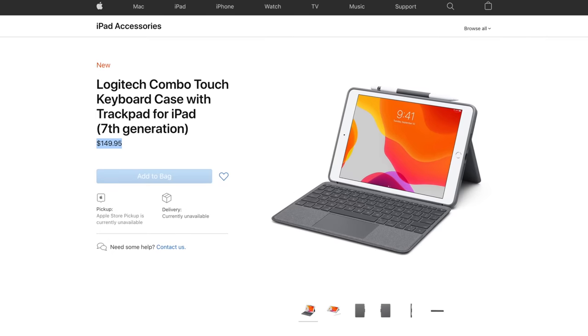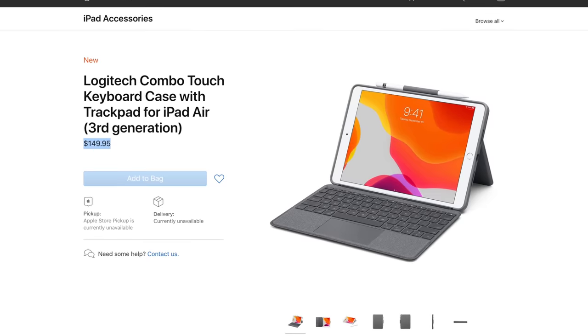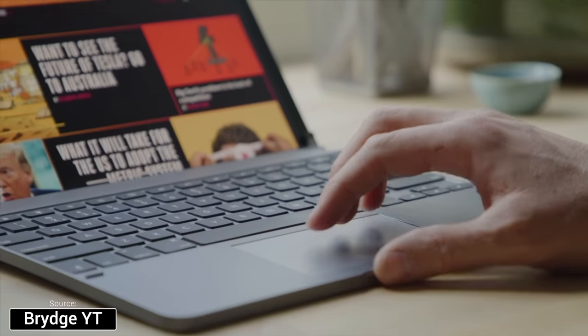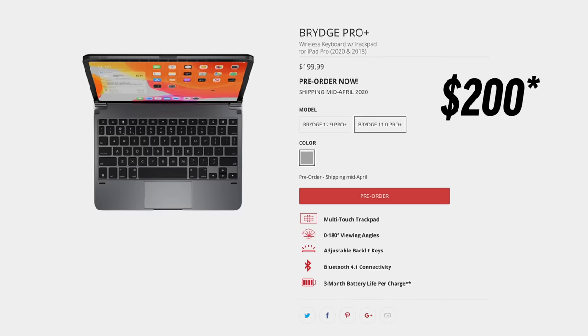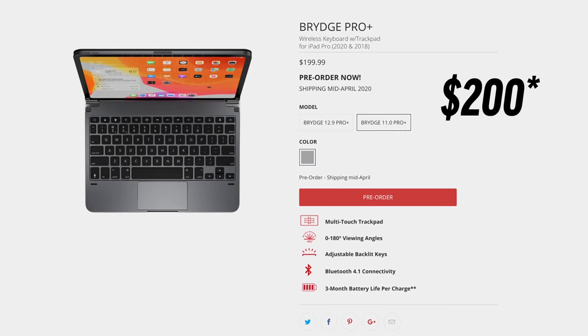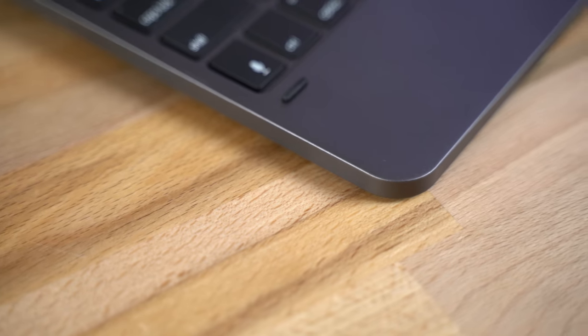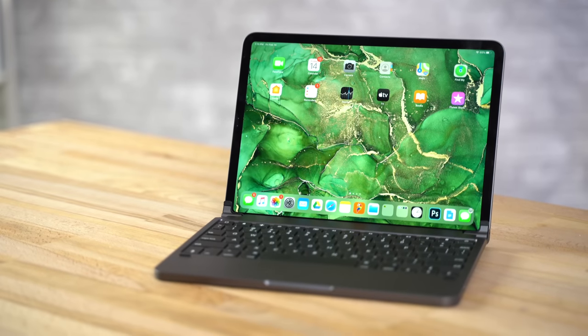Logitech also has a keyboard case with a built-in trackpad for $50 more, which adds a ton of functionality with cursor support. Spending that extra $50 will make a world of difference for a lot of people, because it basically turns your iPad into a laptop. Bridge also has their own Pro Plus keyboard coming in about a week, which packs a trackpad but is only for the iPad Pro, priced at $230 — and because of the aluminum design and fully adjustable hinge, it's more like a laptop than the Logitech option.